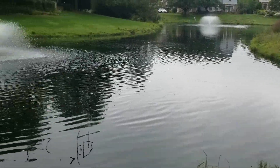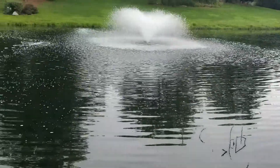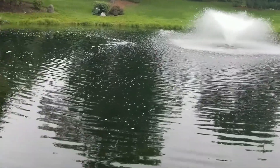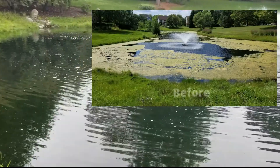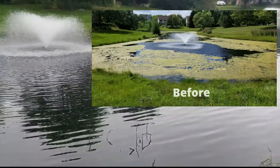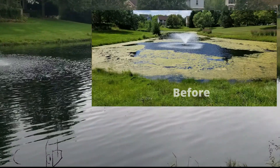This is Rich with BioHealth Pod Systems here in Northville. We just installed this BioHealth Pod System beginning of August. This pond had algae problems and muck problems. We put the system in and now we are already seeing results.